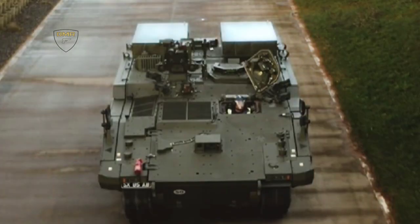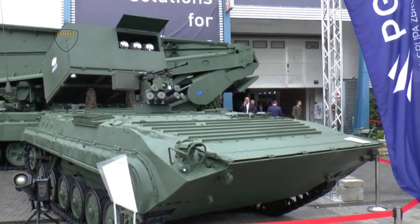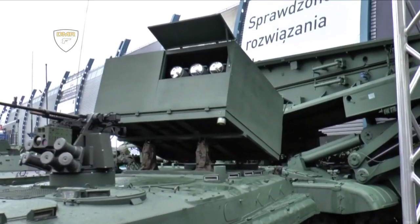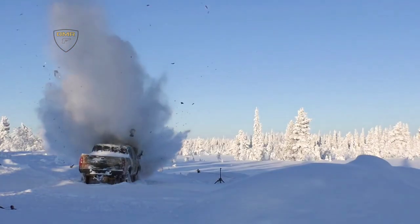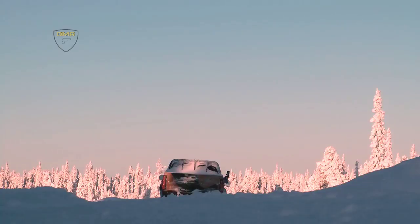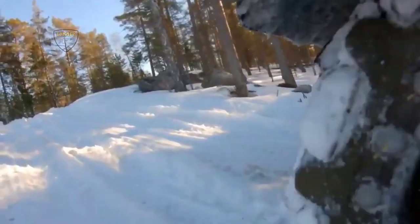General Dynamics Land Systems United Kingdom unveiled a further variant of its best-in-class Ajax family of vehicles. The Brimstone Anti-Tank Guided Weapon variant, demonstrated in collaboration with MBDA, could operate in the vanguard of the British Army's Future Heavy Brigade and Deep Recce Strike combat teams, providing vital force protection for the more dispersed force and ensuring the integrity of long-range persistent surveillance.